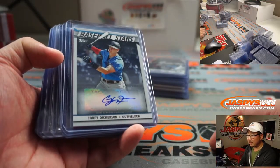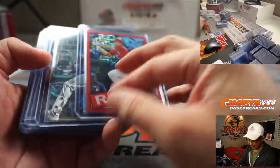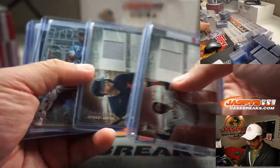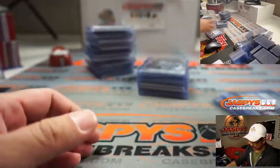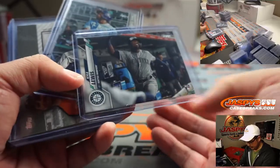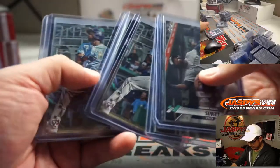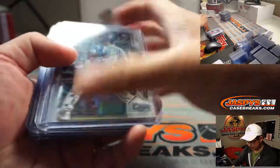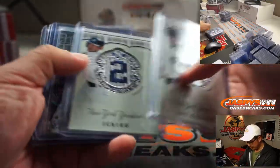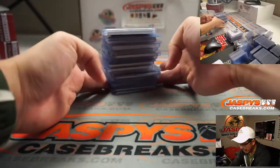We only had one autograph, and that was Corey Dickerson. The Shogo Akiyama got a train whistle because that was two out of five — that was pretty cool. A bunch of Arozarenas and mostly relics for the hits, but obviously sets like this are mostly about the rookie cards. Some Kyle Lewis's, some relics. That Mojo Luis Robert was pretty nice. Those are from those exclusive packs — these are manufactured packs, pretty cool too. So that was your hobby case.